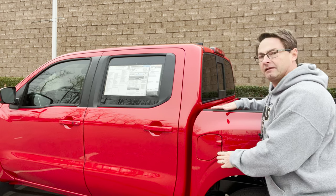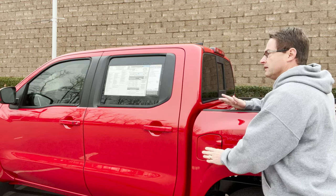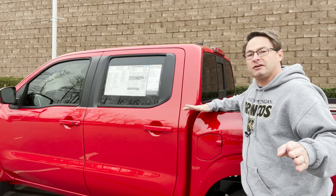Fuel facts: we've got a 21-gallon fuel tank. It's 17 MPG city, 22 MPG highway, combined 19 MPG.